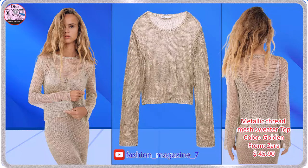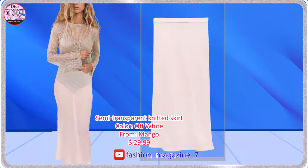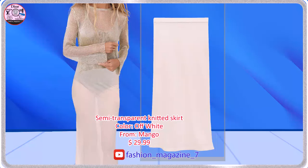Sweater Top made of Metallic Thread Mesh Fabric. Fine Knit Fabric, Sheer Fabric, Flowy Fabric.